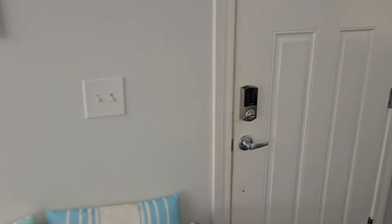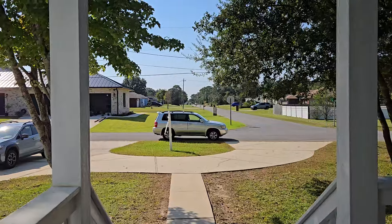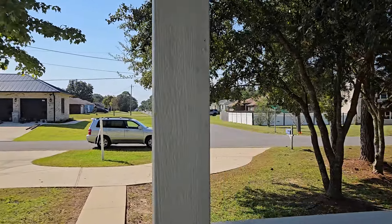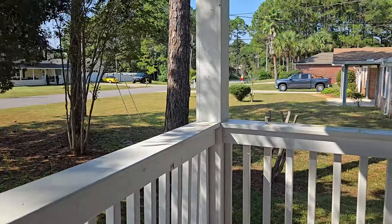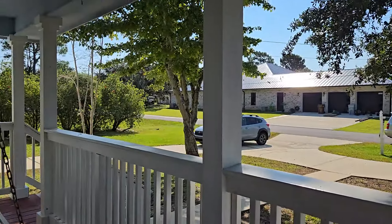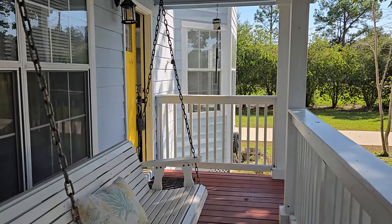This is 2225 Las Vegas Trail in Navarre, Florida, 32566. Even though you seem kind of off the beaten path, you are in such a beautiful location and it's actually extremely convenient to the schools, supermarkets, and shopping. We would definitely love for you guys to come check this one out.